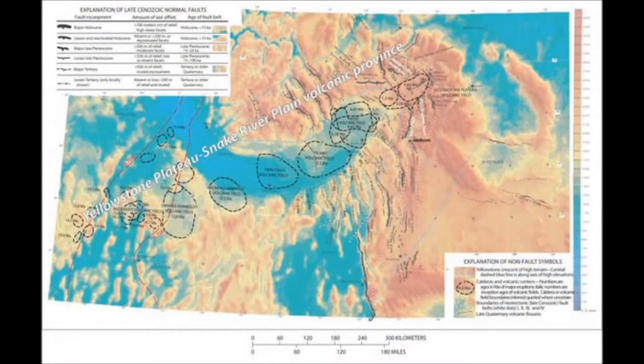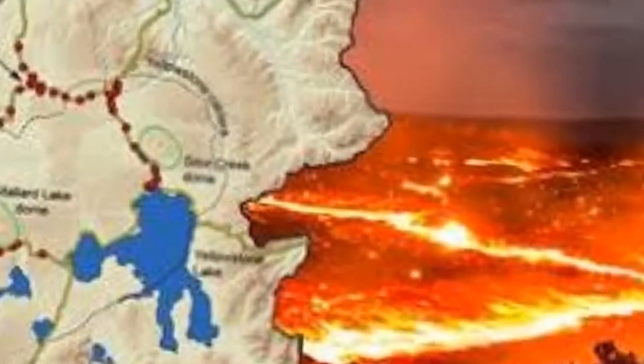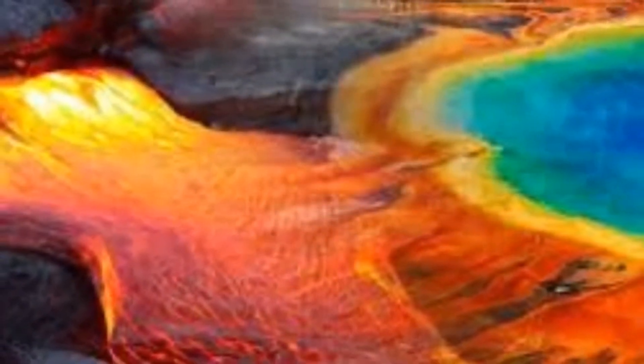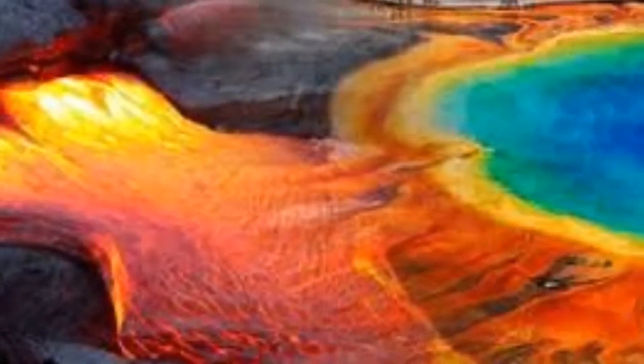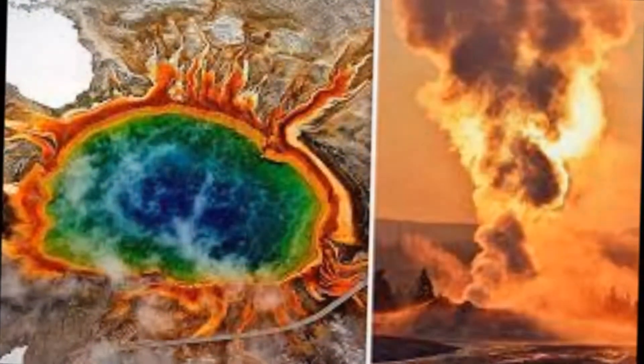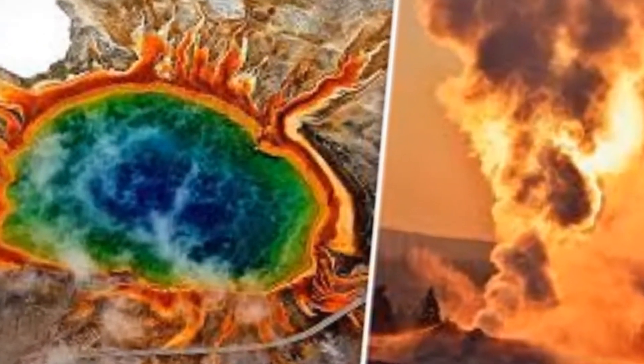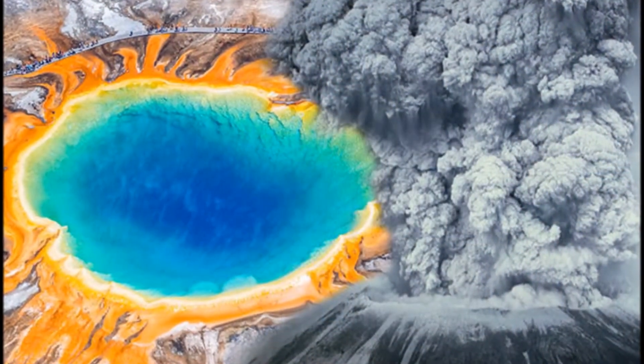The geologist said then the cycle will begin once again. A new volcanic field, complete with multiple large nested calderas, lakes, geyser basins, and hydrothermal explosions, with accompanying tectonism, will form to the northeast of current-day Yellowstone.